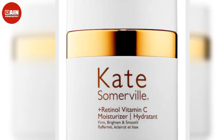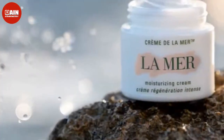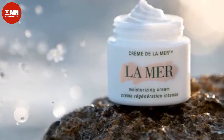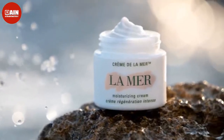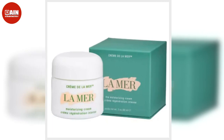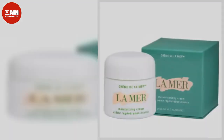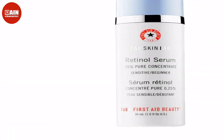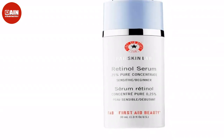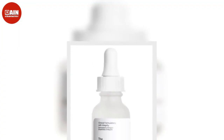Dr. Hauschka's Tinted Day Cream is formulated for sensitive skin. Tinted Day Cream soothes, hydrates and nourishes while adding a light, translucent, sun-kissed glow to skin. $45. Pai Skincare The Anthemis Chamomile & Rosehip Soothing Moisturizer is formulated with soothing ingredients like chamomile and rose hips, so it goes on smoothly without irritating sensitive skin. $59.